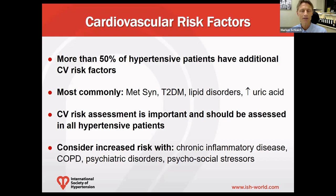It is therefore recommended that cardiovascular risk assessment should be performed in all patients with hypertension. We should also consider an increased risk associated with other entities, in particular chronic inflammatory diseases, chronic obstructive pulmonary disease, psychiatric disorders, and psychosocial stresses.